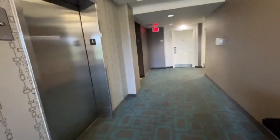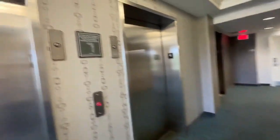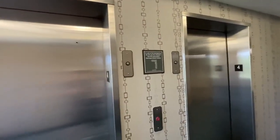It's a little dark, but you can't see the drop gate open.